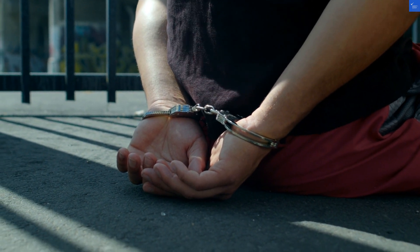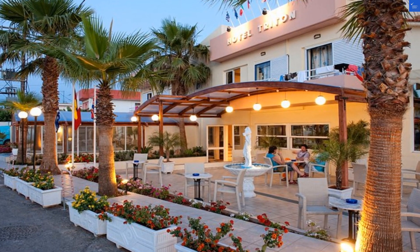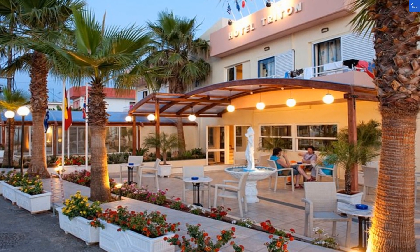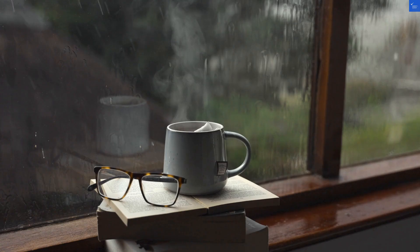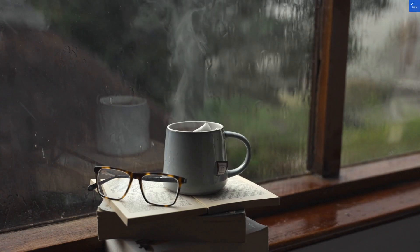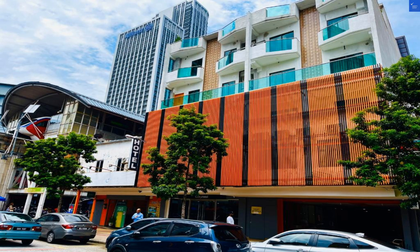Speaking of nightlife, Malia is a playground for party enthusiasts, with bars and clubs that pulse with energy — it's a hot spot for those looking to dance the night away. A quick tip for the young and wild: don't miss the famous beach parties. And for those traveling with families, there are plenty of quieter spots and activities that cater to all ages.